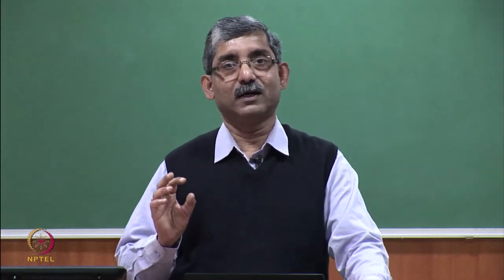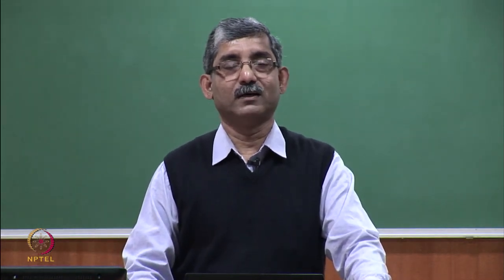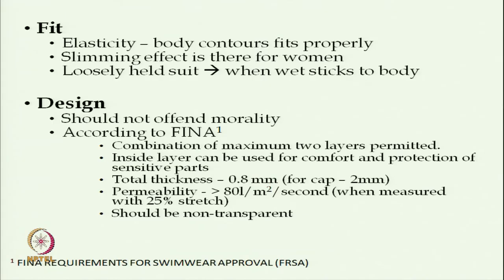Proper selection of fiber and designing of fabric structure enhance swimwear performance. As far as fit is concerned, the elasticity of the fabric is very important. It should fit well with the body contour and not be loose or tight, giving a slimming effect, particularly for women. A loosely held suit will stick to the body when wet.